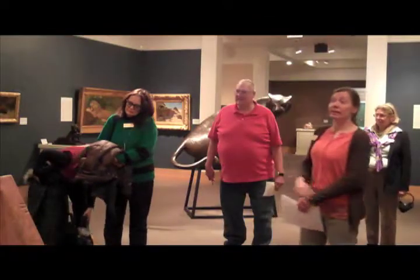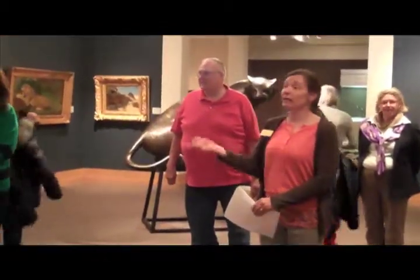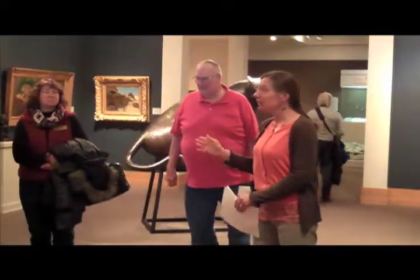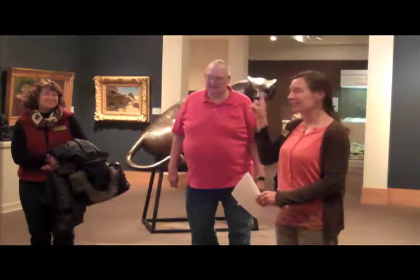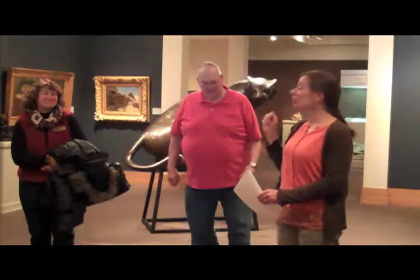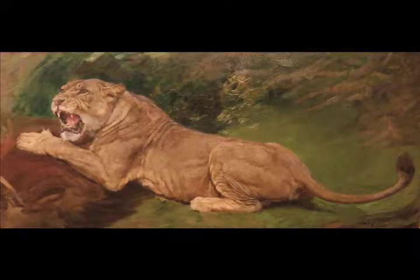Welcome to Conservation Gallery number two. Most of you were here last winter for the first installation, when we made the major switch from just telling the bison story to incorporating a number of different species. Conservation Gallery installation two is similar in many ways, but there are some new pieces that have cycled in. The wolf has cycled out, so we no longer have the wolf story here — instead we have the African lion.